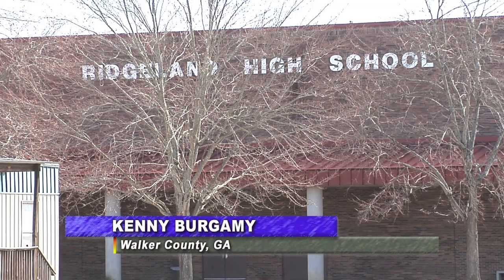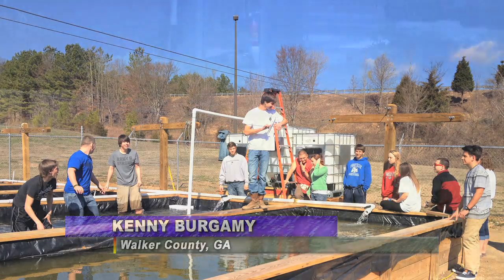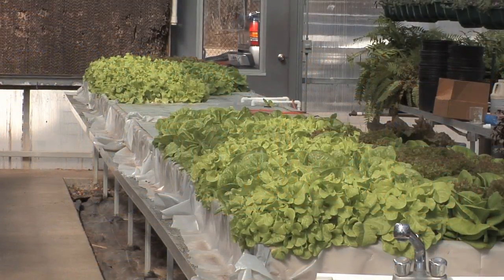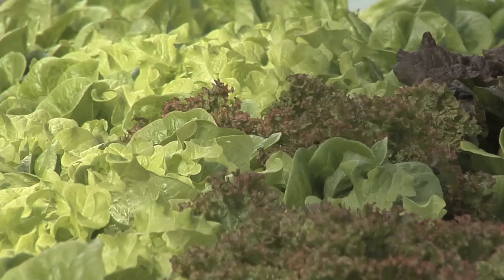Over 120 students at Ridgeland High School near Rossville, Georgia have learned a thing or two about growing their own hydroponic lettuce. The hydroponic system uses no soil or extra chemicals, just water and fertilizer.